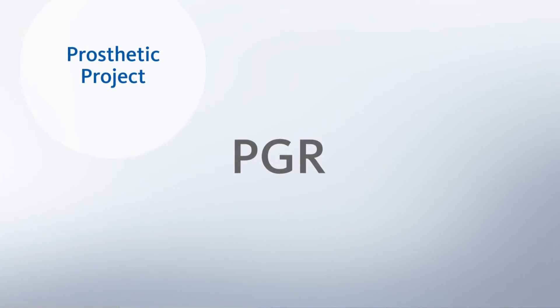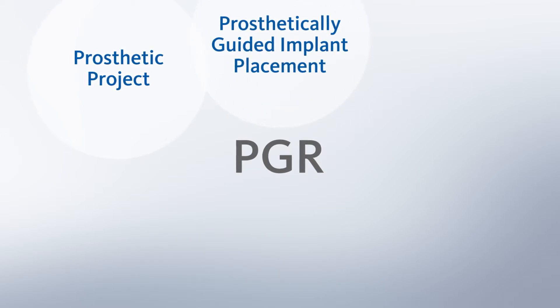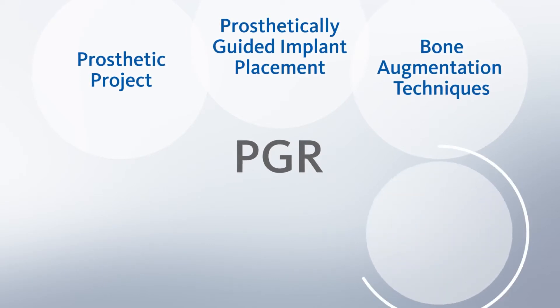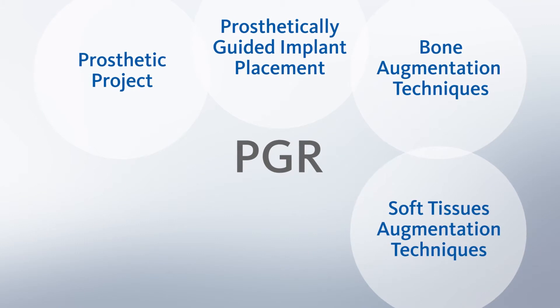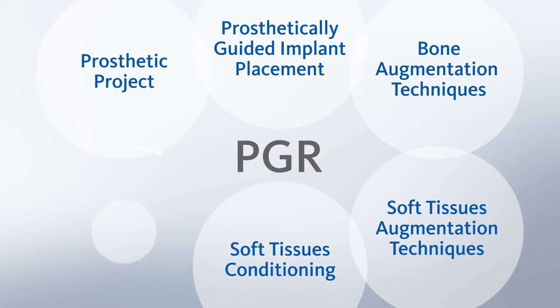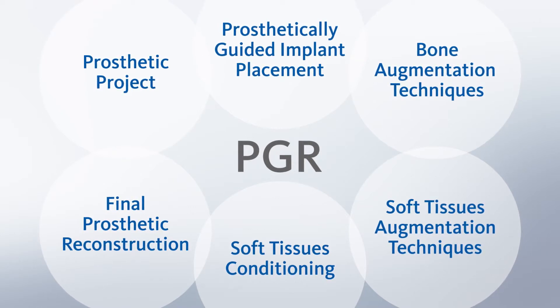PGR is not a specific technique but more a philosophy of work that puts at the center of the workflow the prosthetic project. Everything starts from the prosthetic project, which guides the next steps — meaning implant placement is prosthetically driven, but also bone augmentation and soft tissue augmentation techniques follow the same concept. We then finalize the case after soft tissue conditioning, creating a circle where we always have control of what we are doing during the treatment.